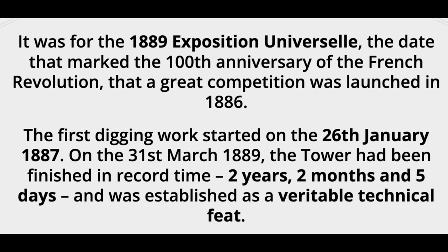The first digging work started on January 26th, 1887. On March 31st, 1889, the tower had been finished in record time — two years, two months, and five days — and was established as a veritable technical feat.